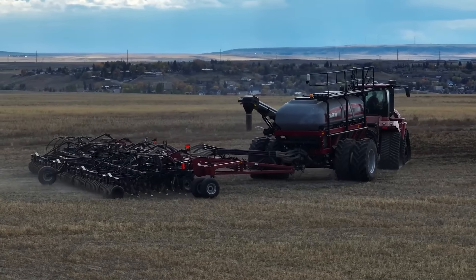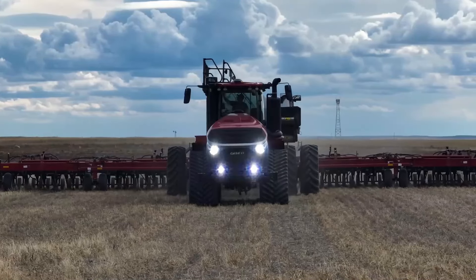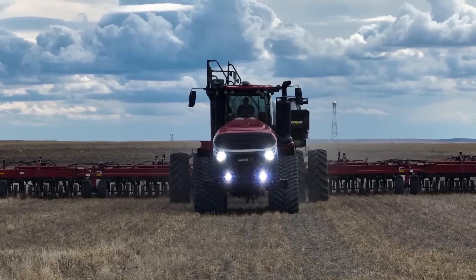The tractor's spacious and ergonomic cab prioritizes operator comfort during extended hours of use. It also features amenities such as air conditioning, adjustable seating, and intuitive controls.